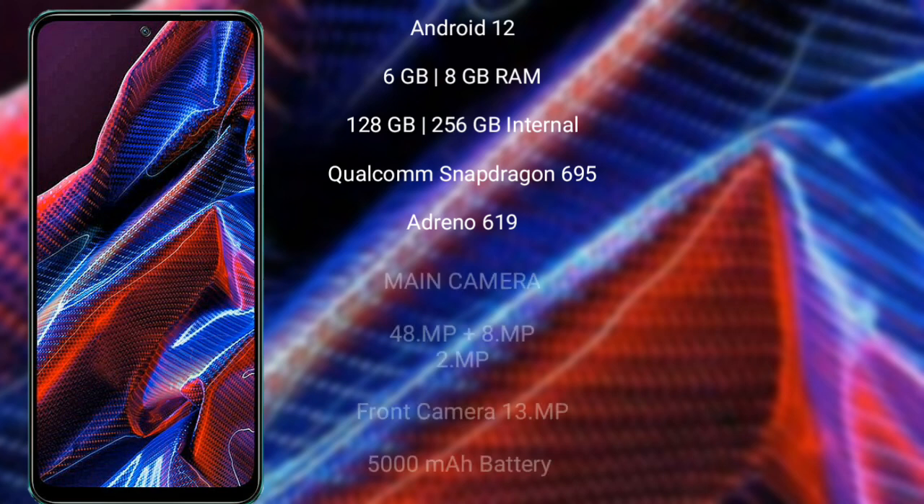Xiaomi Poco X5 runs on the Android 12 operating system. It comes with 6GB or 8GB RAM and 128GB or 256GB internal storage. Qualcomm Snapdragon 695 processor and its GPU is Adreno 619.